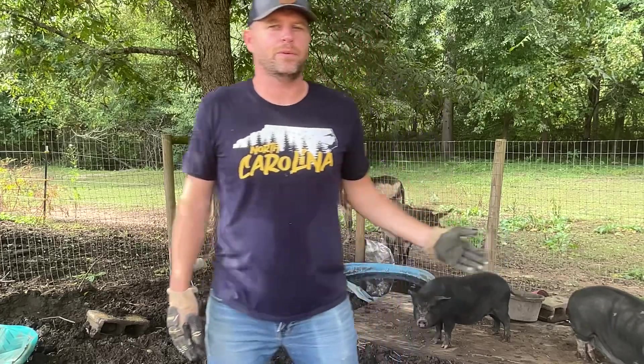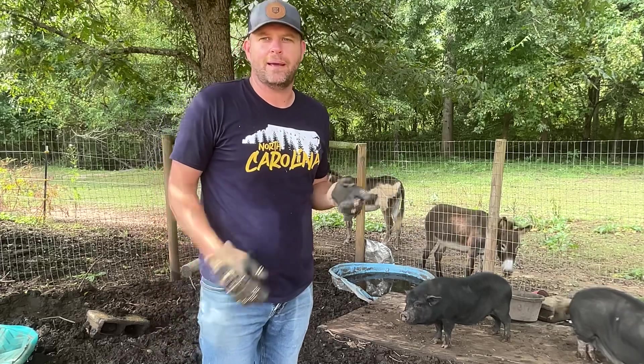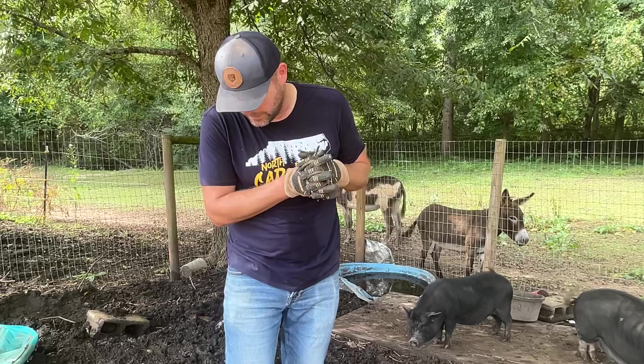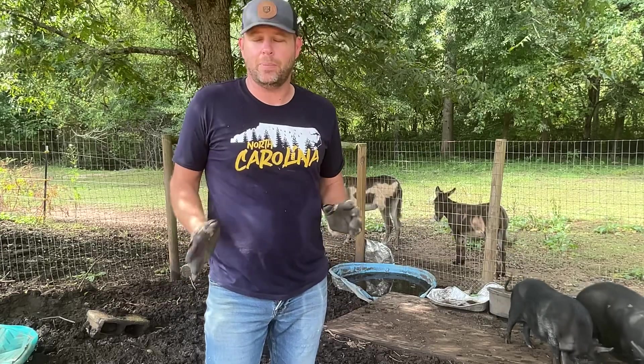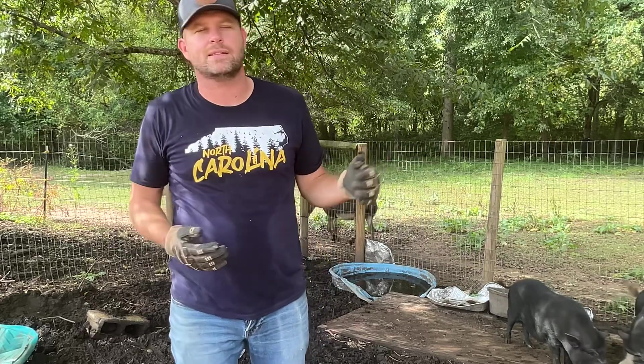Now, if you don't remember the videos when we got these two girls, you can go back and look at it — I'll try to link it in the description. But these are rescue pigs, so they were being kind of terrorized and mistreated somewhere here locally. We don't exactly know by whom or what the situation was, but they had been abandoned and they were getting into people's gardens and houses.